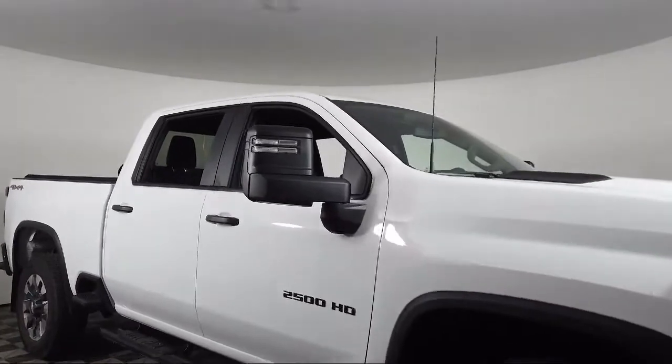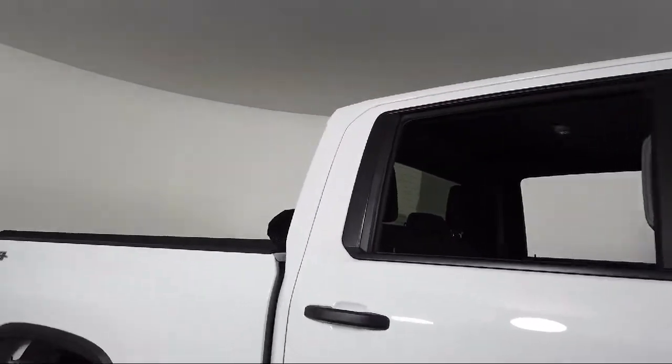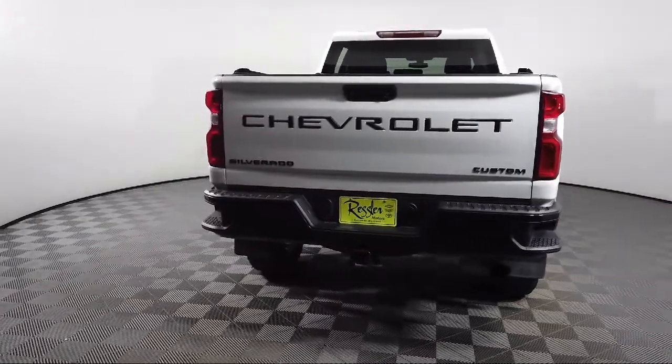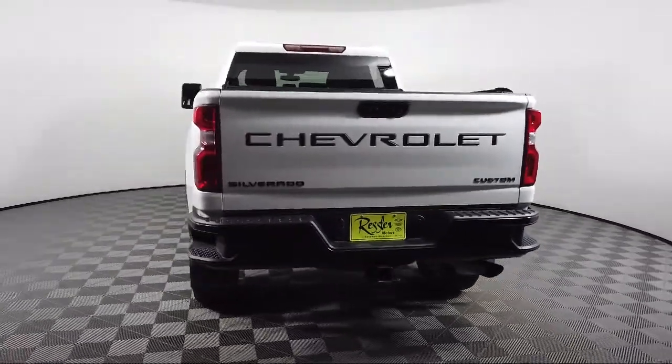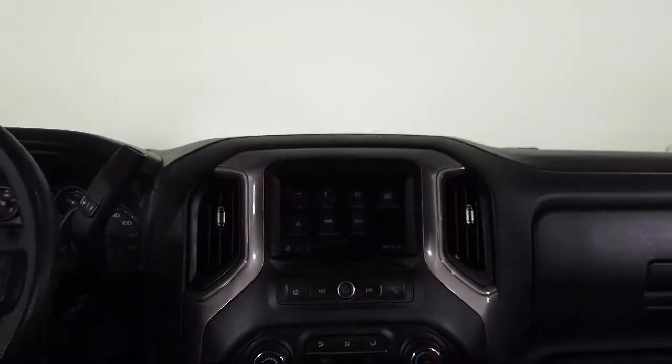Power front windows with passenger express down, power front windows with driver express up and down, Apple CarPlay and Android Auto, Chevrolet Infotainment 3 premium audio system, Bluetooth smartphone integration, lockable tailgate, and has less than 15,000 miles on the odometer.